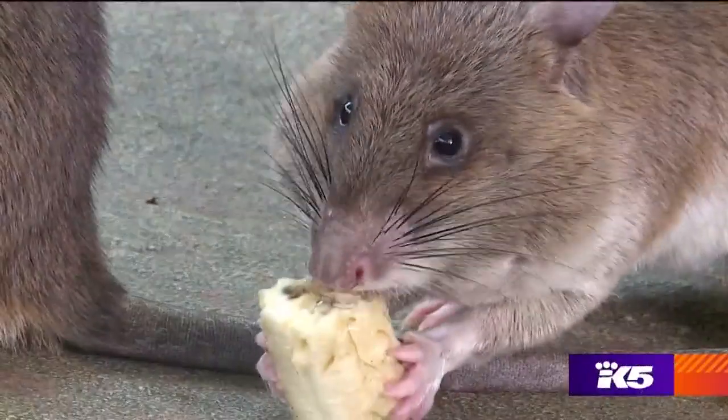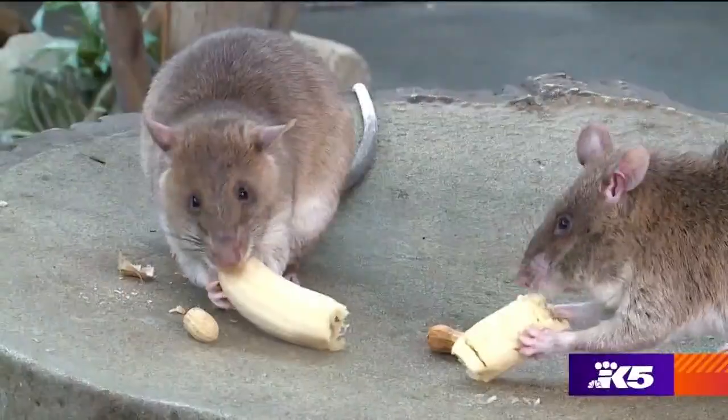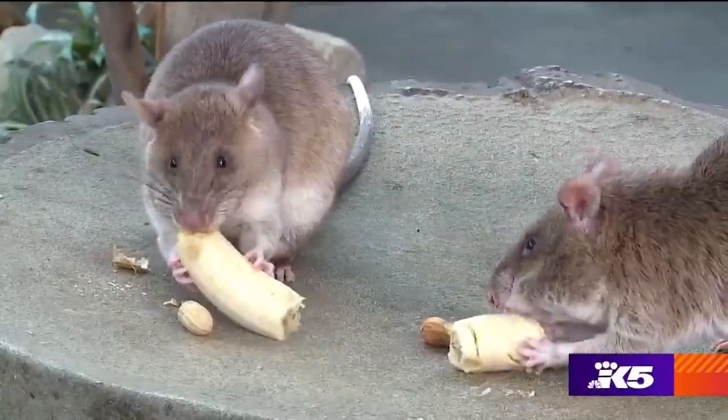They're called African giant pouched rats. They're called pouched rats because they have cheek pouches that they can stuff with food to carry back to their burrows where they live. And they live in Africa, which is the other piece of their name.